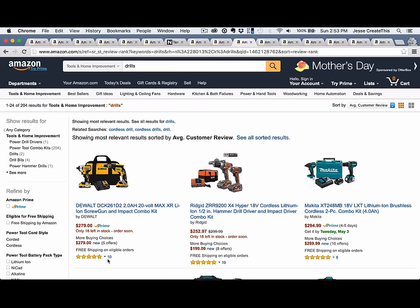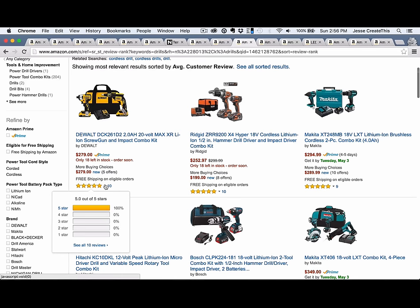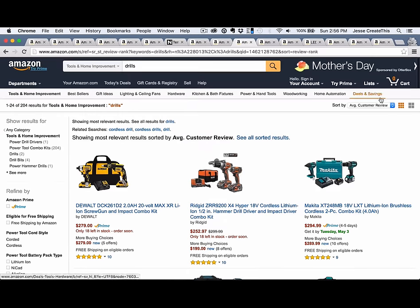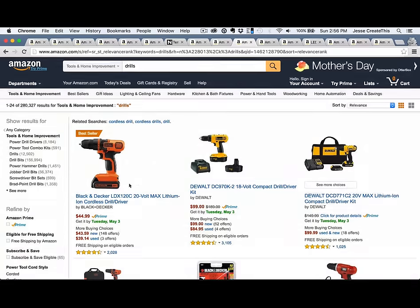It's now all but useless, as you can see here. Only the five-star reviews that are perfect five stars are at the top, and there's only 10 reviews. But if you just remove the sorting and go to relevance instead, you'll see that there are perfectly reasonable drills here that have four and a half stars and 2,028 reviews. I personally give that much more weight than something that only has 10 reviews, because more people have looked at it, so the statistical significance is higher.